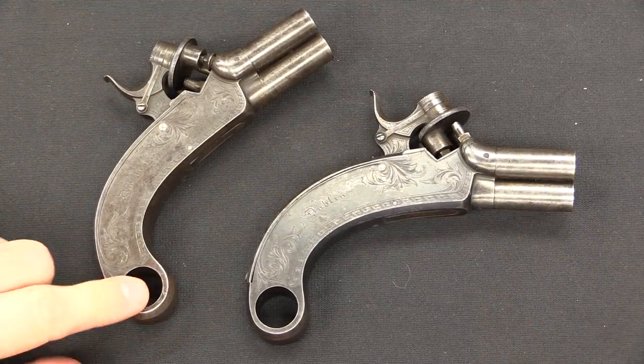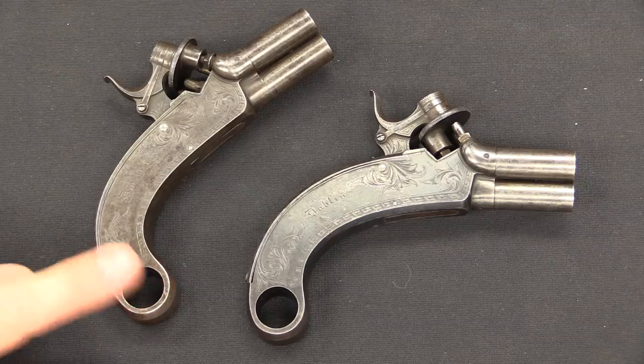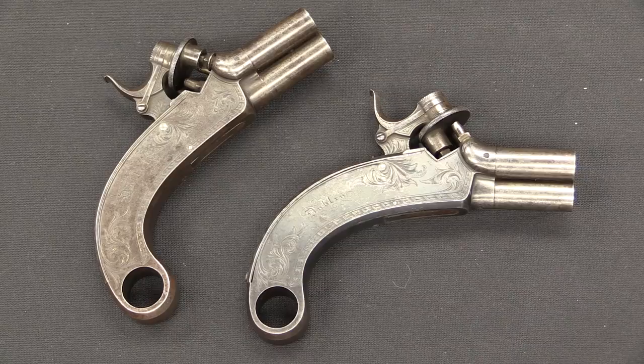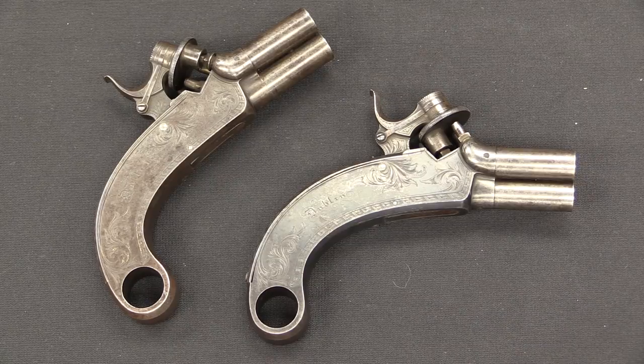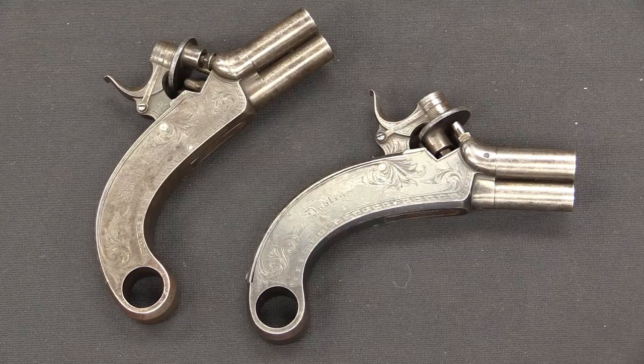One last feature to point out is of course the gigantic hole in the butt end of the pistol. I believe that's actually for a lanyard. If you were carrying a pistol in those days, you may very well have been doing it in a rather large coat with rather deep pockets, and that lanyard loop gave you an easy way to pull the gun out of a deep or otherwise encumbered pocket.